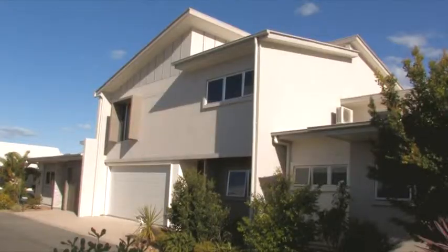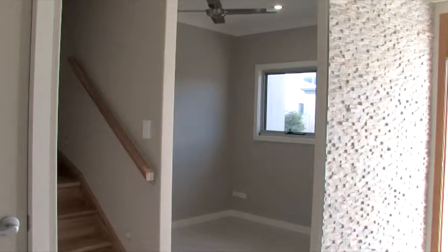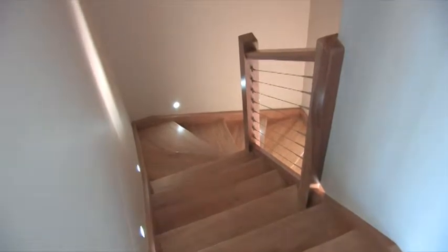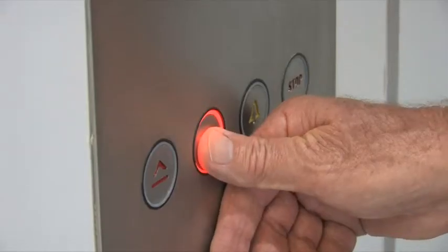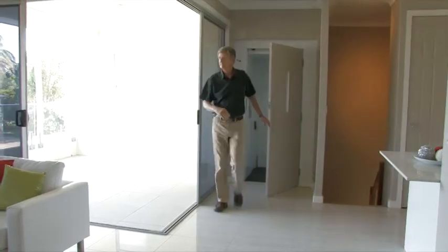This quality two-level home could be your next investment. The property features a study, two bathrooms and two bedrooms, and a lift to take you between the floors. You'll also find a ducted reverse cycle air conditioner and ducted vacuum system.